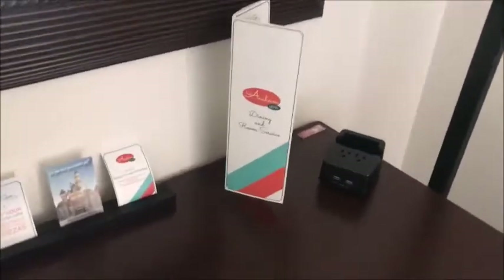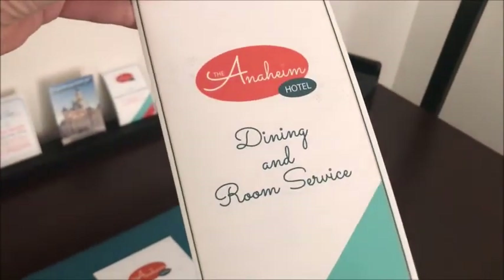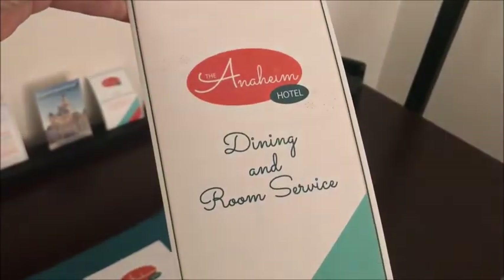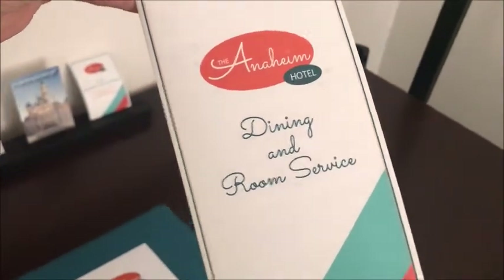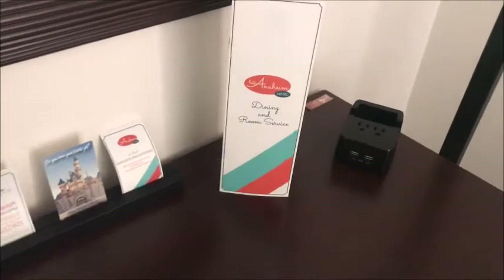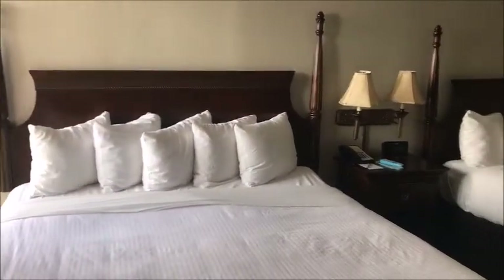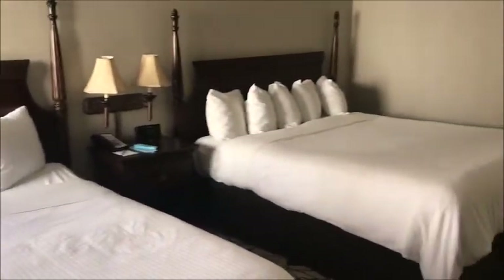Another great thing about the Anaheim Hotel is they have their own restaurant and lounge area, so there is dining and room service available right here at the hotel. Thank you for joining me in this room tour of the Anaheim Hotel in Anaheim, California, near Disneyland. I hope you enjoyed it, and I will see you on the next video. Thanks, bye!